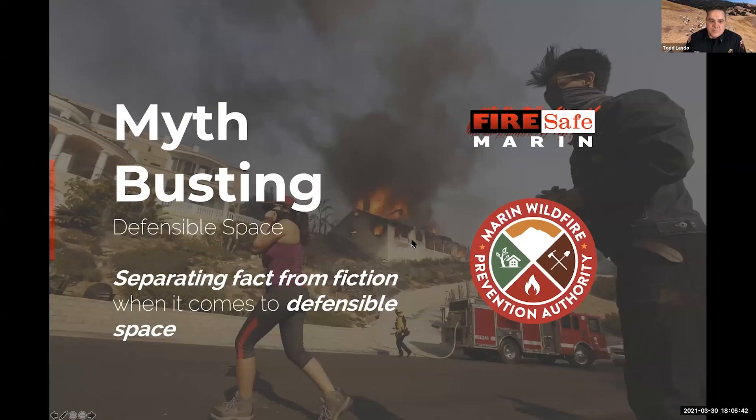We're going to talk tonight about defensible space, but very specifically about some of the myths that surround it. We're talking myth busting tonight — defensible space.